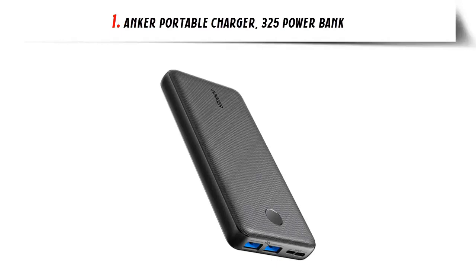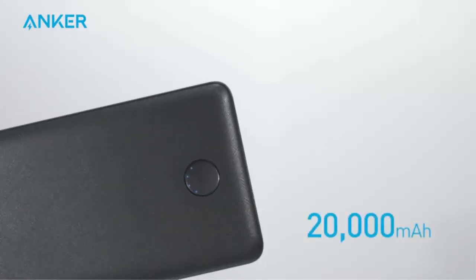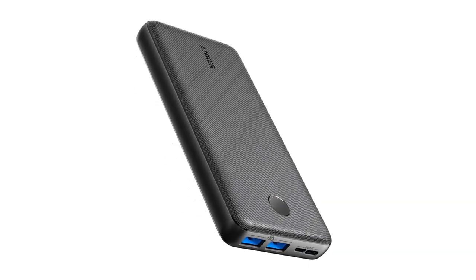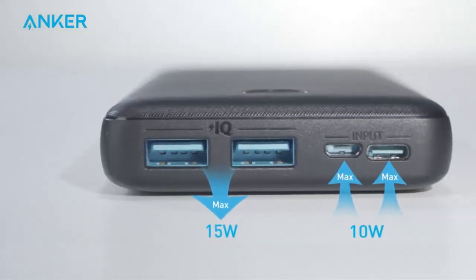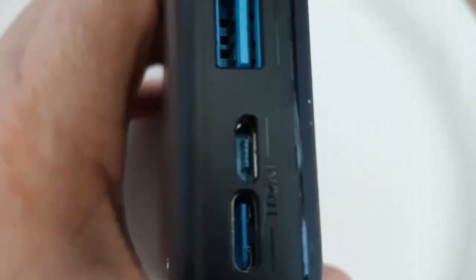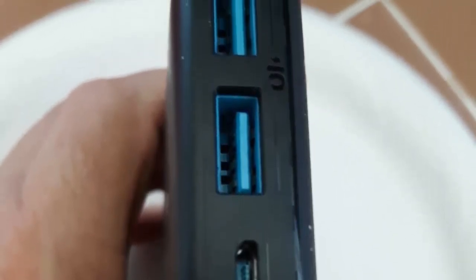Our list at number 1: Anker Portable Charger 325 Powerbank — a reliable and high-performance powerbank designed to keep your devices powered up on the go. With its impressive 20,000 mAh battery capacity, the PowerCore Essential 20K ensures that you never run out of battery power when you need it most. Equipped with a USB-C port and PowerIQ technology, this portable charger offers fast and efficient charging for your iPhone and other compatible devices.